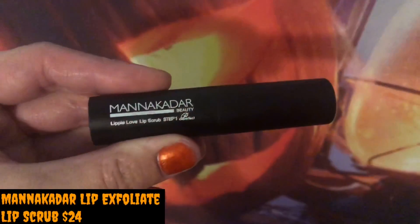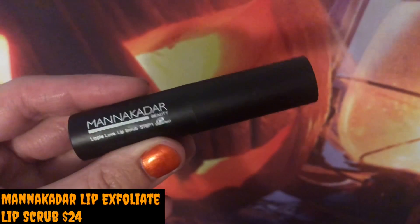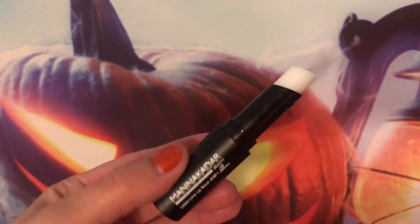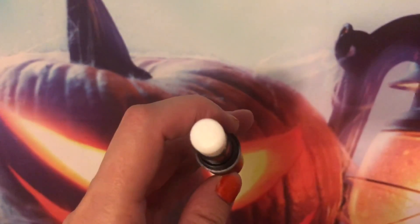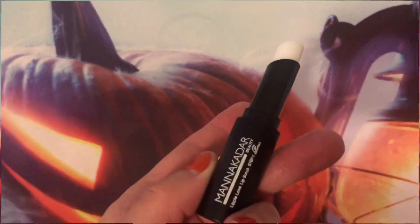This is a Manne Kadar Beauty Lippy Love Lip Scrub — two boxes put lip scrubs in their boxes this month, which makes me happy. I also got that Jeffree Star Lip Scrub which I'm loving, so we'll see how this compares. It's like a white lip scrub — a lot less harsh than the Buddy Scrub one. It goes on clear. I can feel the little scrubby things in it but it's not nearly as abrasive as the Buddy Scrub or even the Jeffree Star Lip Scrub.